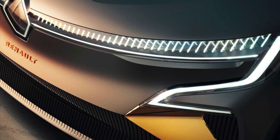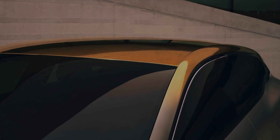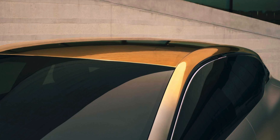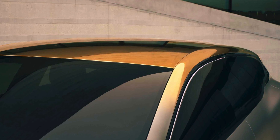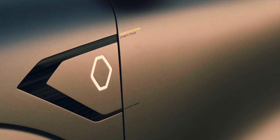Flush-mounted door handles make the sides look particularly smooth, and they pop out when a driver or passenger approaches. A gold-color gradient starts at the lower part of the A-pillars and then flows over the roof. It rides on specially sculpted 20-inch wheels with a shape that works with the bodywork to improve the aerodynamics.